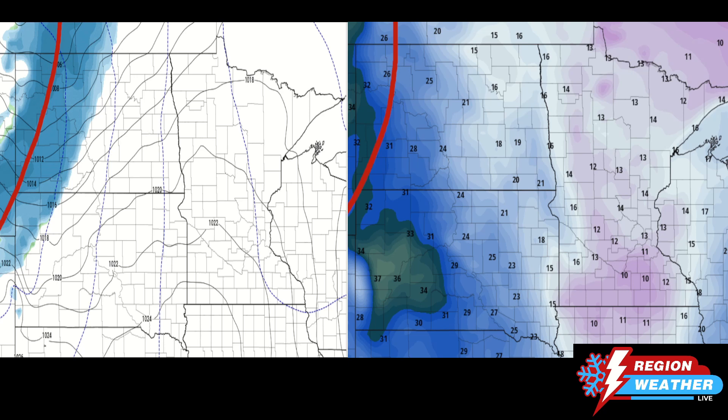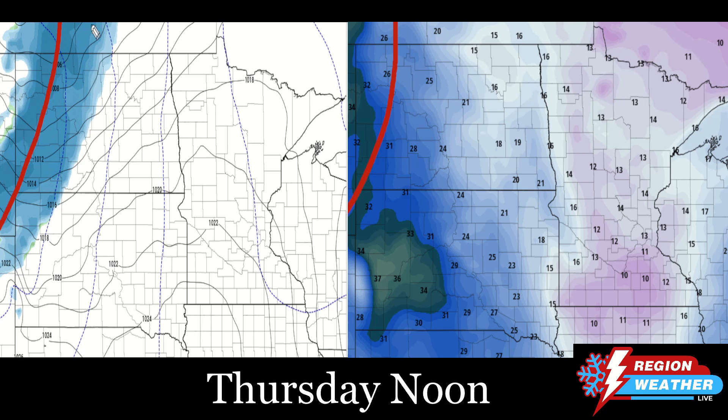We're going to look at the split screen — precipitation map on the left and temperatures on the right. Looking at noon on Thursday, we've got this warm front moving eastward. Along with it is going to be this band of snow and even maybe a bit of rain and snow mixed in down in southwestern parts of North Dakota and northwest South Dakota. Behind the warm front, we've got temperatures that are going to get above freezing.